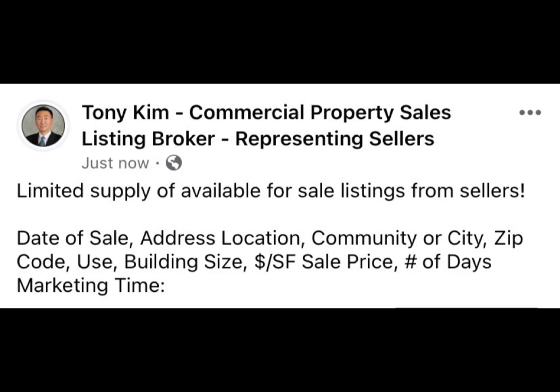My summary includes data: sale address, location, community or zip code, the city-specific use, building size, dollars per square foot, sale price, number of days marketing time.